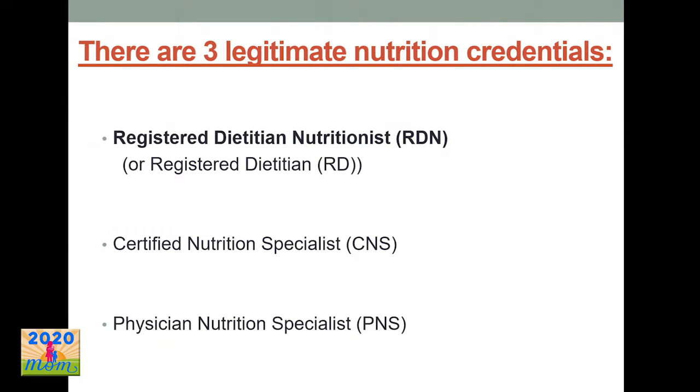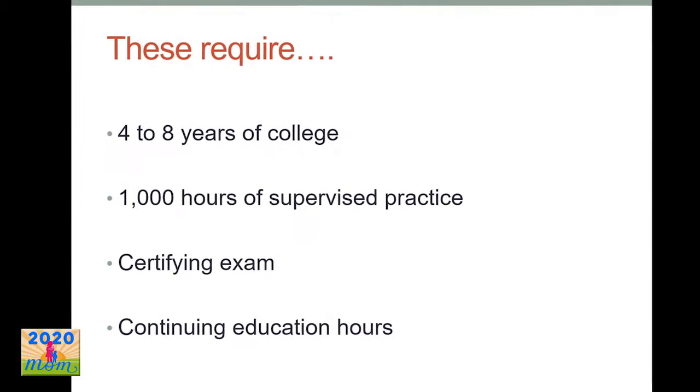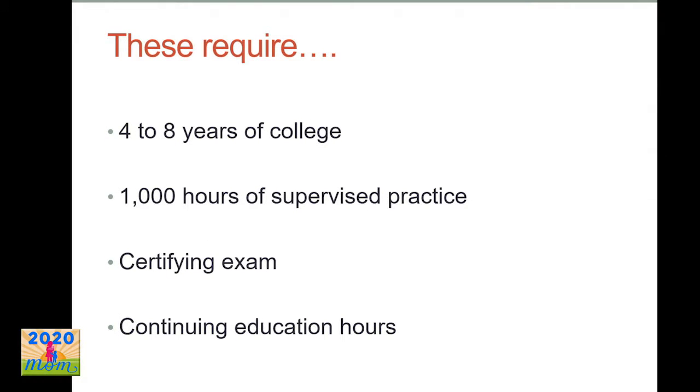There are also certified nutrition specialists and physician nutrition specialists. All three of these credentials require four to eight years of college, at least 1,000 hours of supervised practice, a certifying exam, and while you hold that credential, you must continually do continuing education to stay up on your topics. These are the three credentials you're looking for when trying to get nutrition advice from someone.